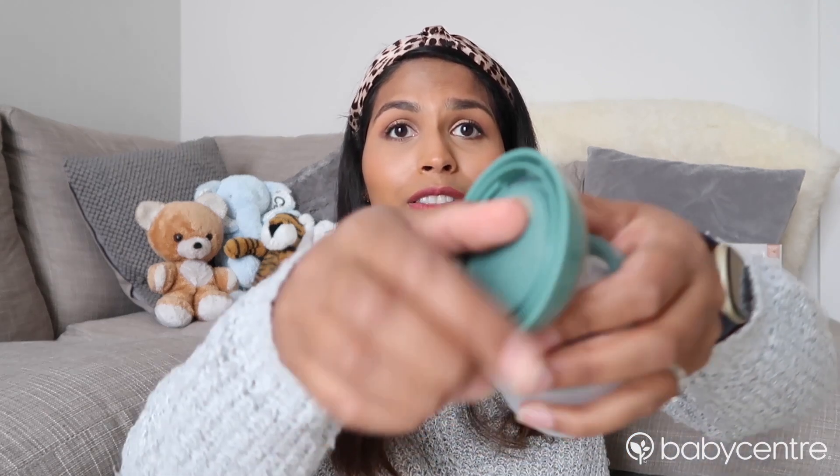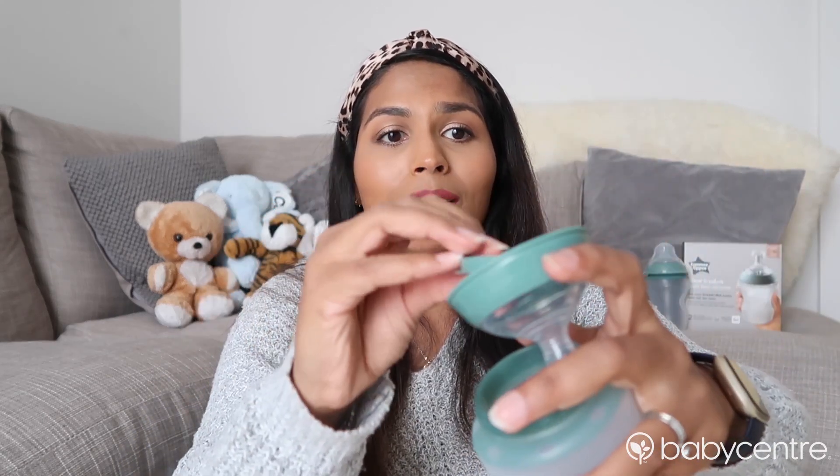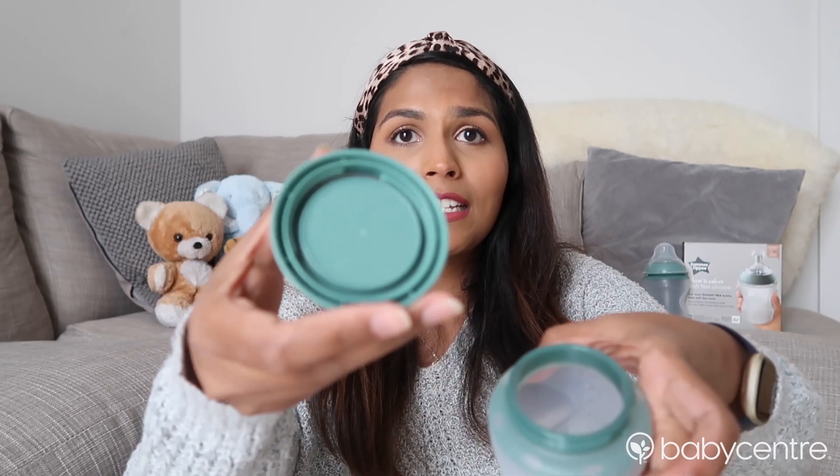I was a bit worried that the bottles might smell a bit funny because they're made out of silicone, but they actually smell okay. They're made out of an odor-resistant material which apparently stops them holding on to any smells. I also love that it's got this little travel lid so that you can avoid any leaks while you're out and about and just pop it straight into your bag.